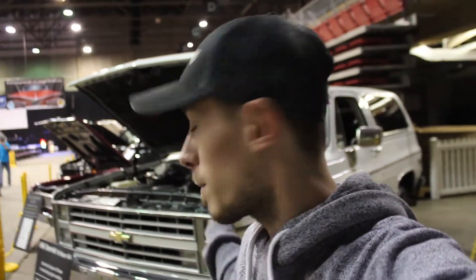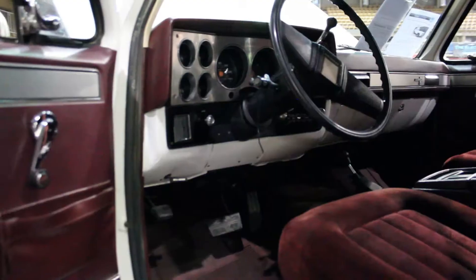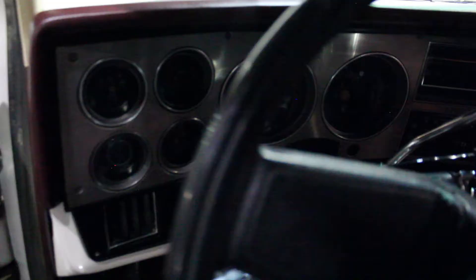Hey guys, Tim here. I'm at the Edmonton Motor Show and standing right behind me is a beautiful 1986 Chevy K5 Blazer. This thing is in mint condition. It's polo white with red bucket seats and a bench seat, and the roof comes off too. It's awesome.